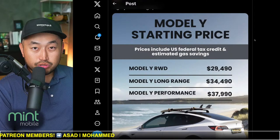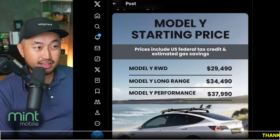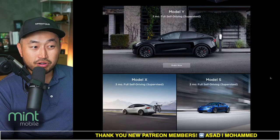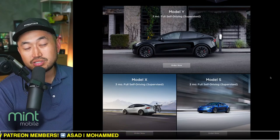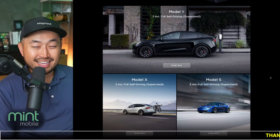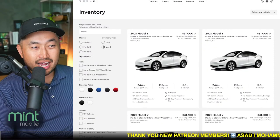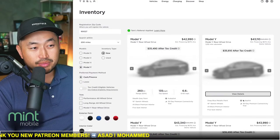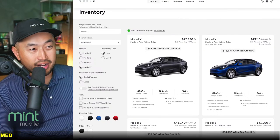Stay tuned and see what's going to be happening for April, May, and June. But if you're looking to take advantage of these most recent price drops, don't forget to use a Tesla referral code like the one down below in the description. You can get three months of full self-driving. Just click the referral code link in the description first, then head over to Tesla.com, find the vehicle you're interested in, and place your $200 deposit so the referral code is linked.